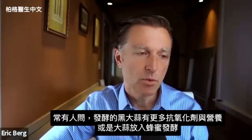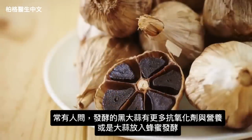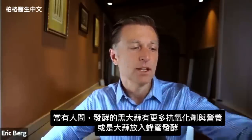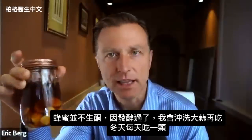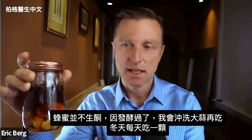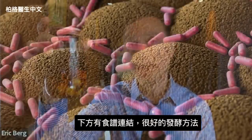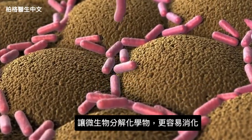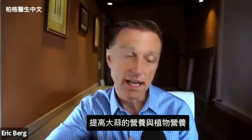Another question people ask is about fermented black garlic — does it have advantages? Absolutely yes. There are more antioxidants and more nutrients in fermented garlic, whether that's black garlic or garlic fermented in honey. The honey isn't keto friendly, but I take the garlic out, rinse it after it's been fermented, and eat one a day during the winter. It's a great way to enhance garlic with additional nutrients and phytonutrients.